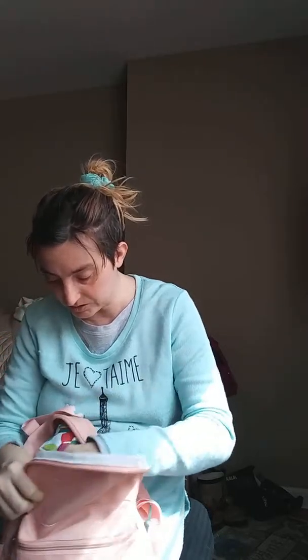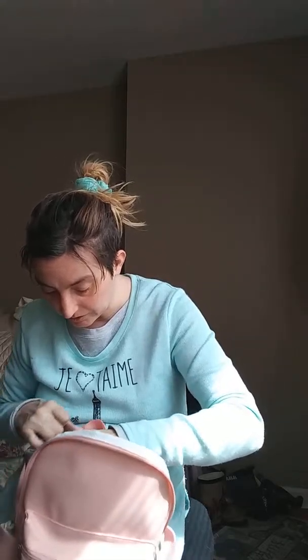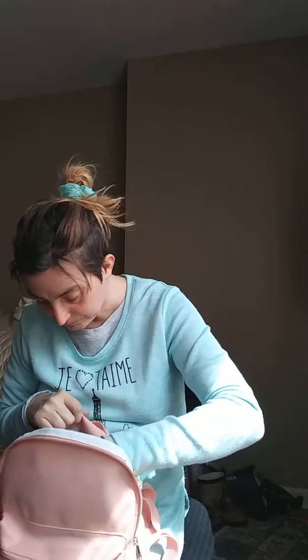Oh, and I also picked up this change purse - really cute kitty, almost like a Hello Kitty change purse.